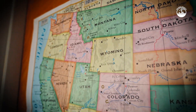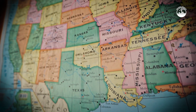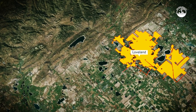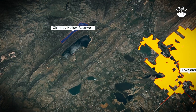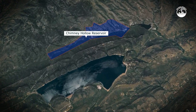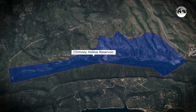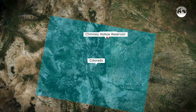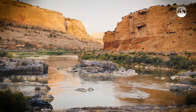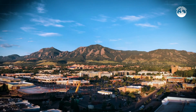Colorado needed a long-term solution, and Chimney Hollow was designed to be exactly that. Just west of the city of Loveland, nestled between rugged foothills, Chimney Hollow Reservoir will be the centerpiece of a regional effort called the Windy Gap Firming Project. Once completed, it will provide a reliable water source for 12 communities across northern Colorado, helping to stabilize supply during dry years and meet the demands of a growing population.